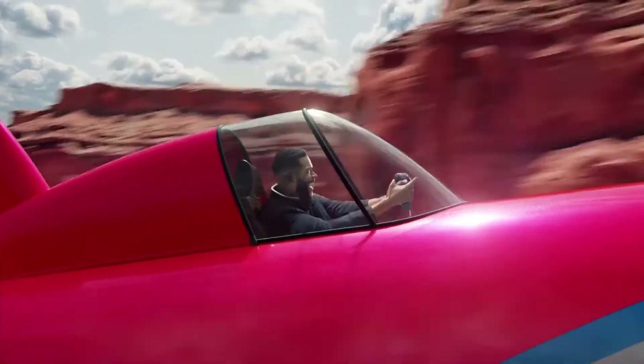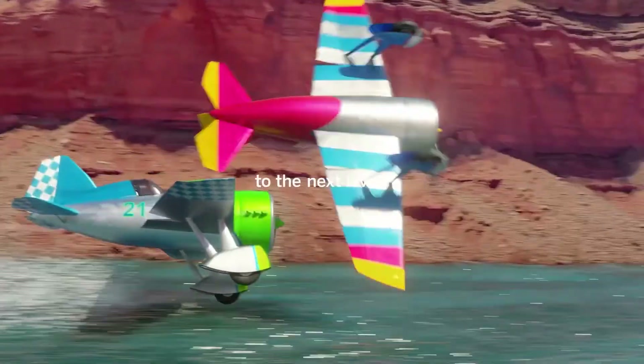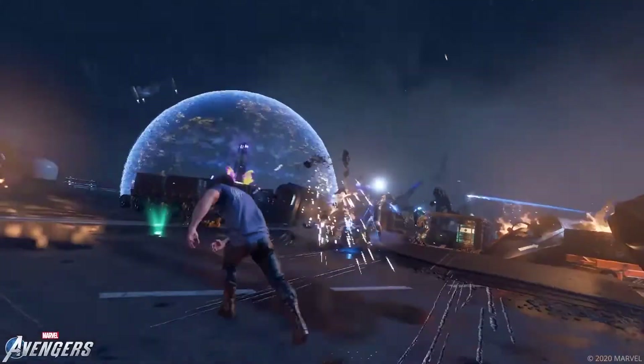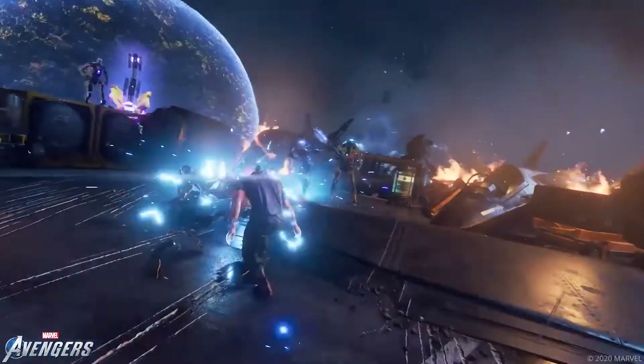Vizio's V Gaming Engine will take console gaming to a whole other level. Its auto game mode and ultra-low input lag provides incredible speed and responsiveness, giving you the leg up on your competition.